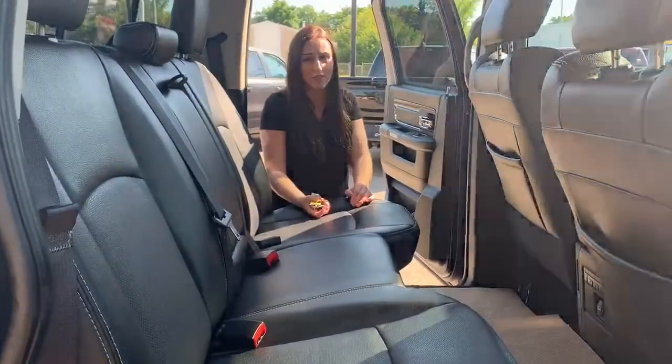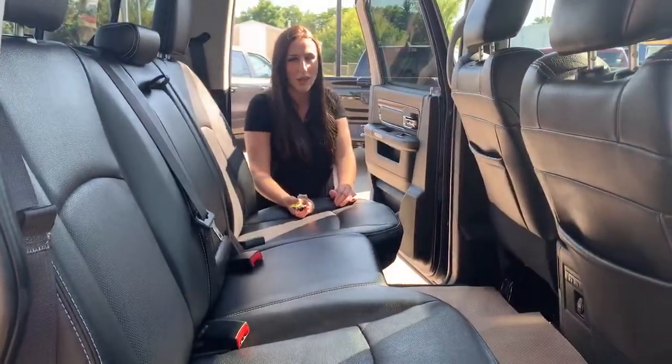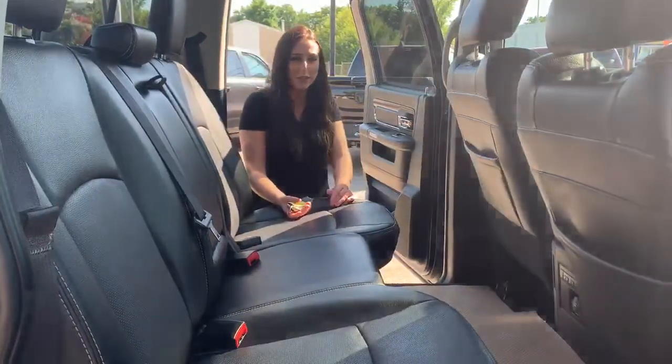If you want to make this truck yours, please call 780-942-3629. Or for more pictures, pricing, and all that good stuff, just click the link below.